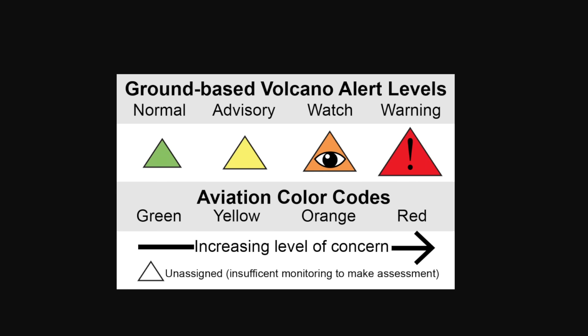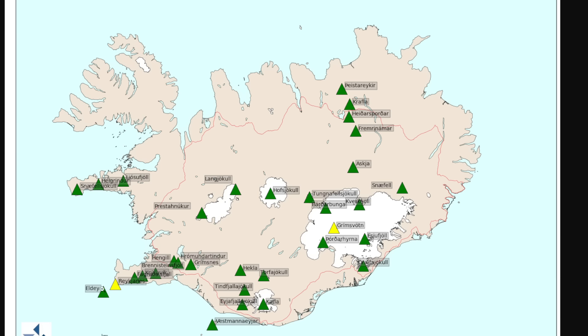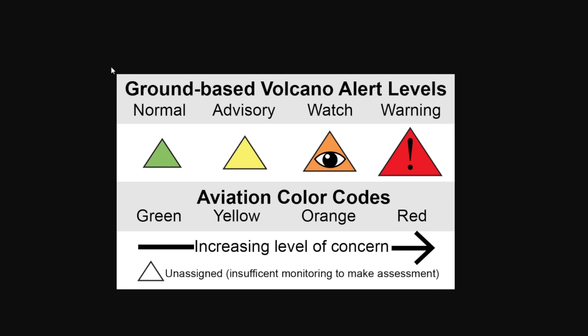I'm actually a bit surprised that the Reykjanes Peninsula — just because they've been talking about the building pressure and the risk of an eruption more and more — that it is not an orange at this point. The second type of orange is a warning, meaning a major volcanic eruption is imminent, underway, or suspected, but poses limited hazards to aviation because of none or minor volcanic ash emissions.